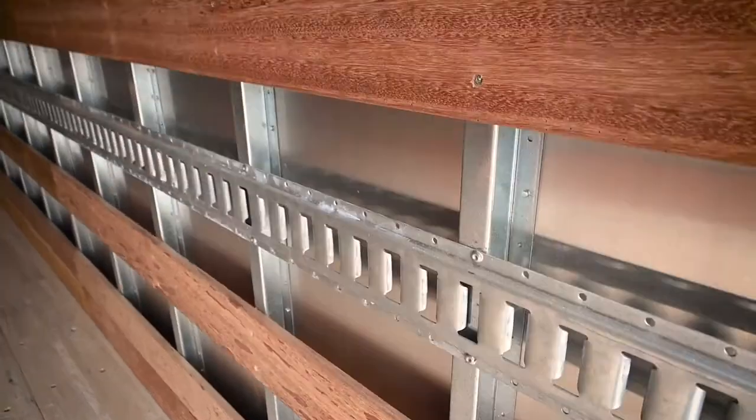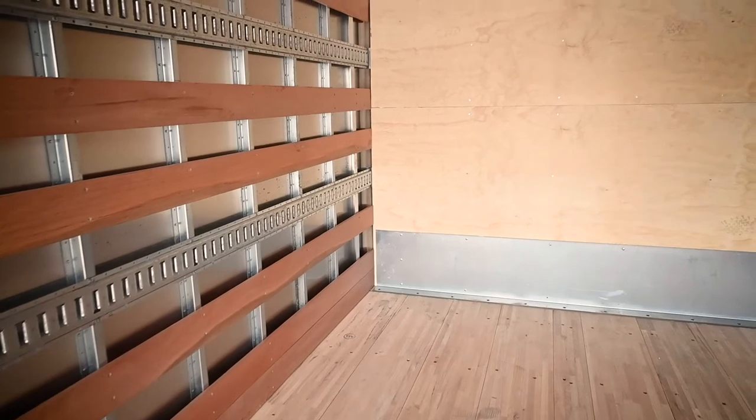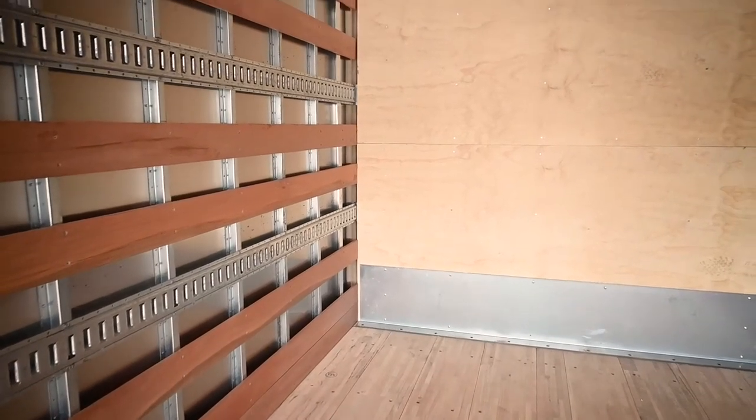Made of aluminum, the Gold Star truck body walls are affordable, lightweight, and increase the payload capacities and fuel economy of your truck.